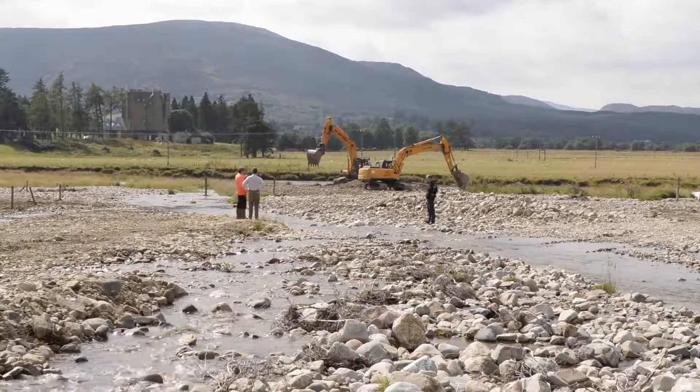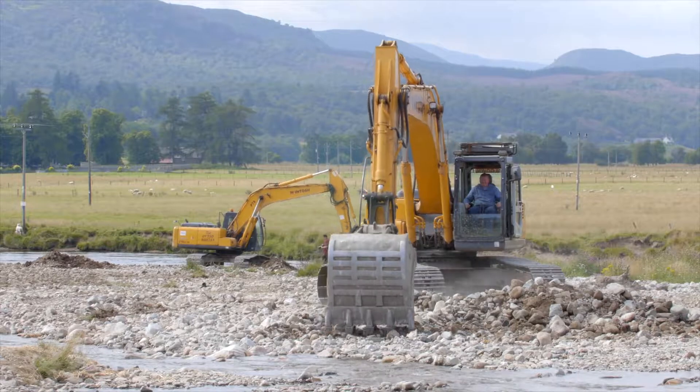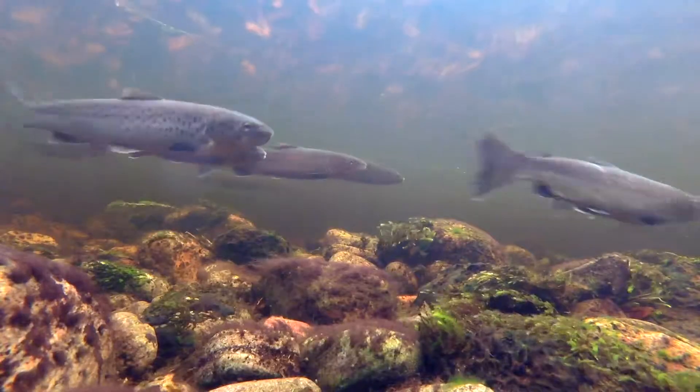All this work allows rivers to take a more natural course, meaning the riverbed habitat will be more diverse and provide a good habitat for fish.